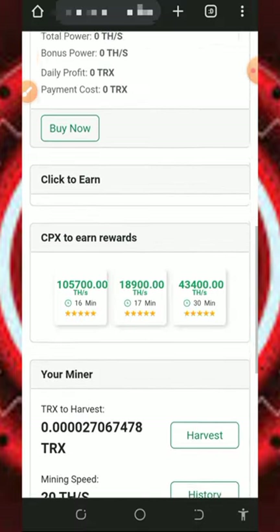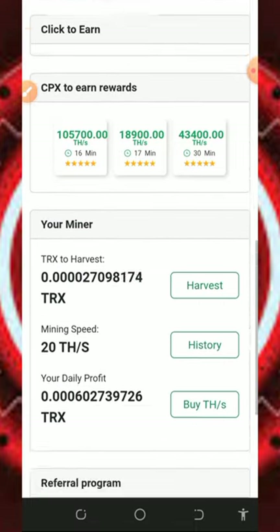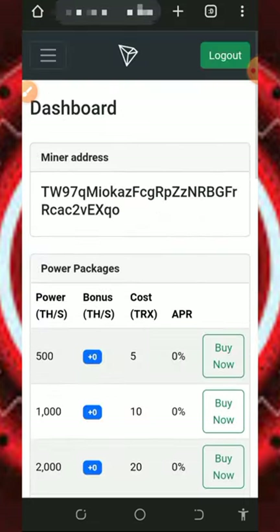You can mine with or without investment on this platform. Keep in mind that the free mining aspect is usually slow, so you may want to purchase more mining speed if you want to mine faster. I'm not advising you to do that because I'm not a financial advisor — I'm making this video for educational purposes only. If you do decide to invest, please do your research before depositing and only deposit what you can afford to lose, as I won't be responsible for any losses.